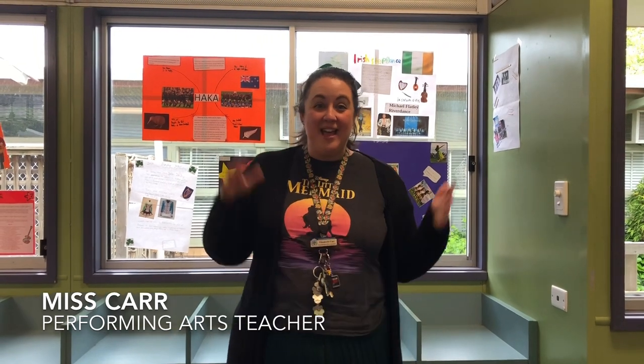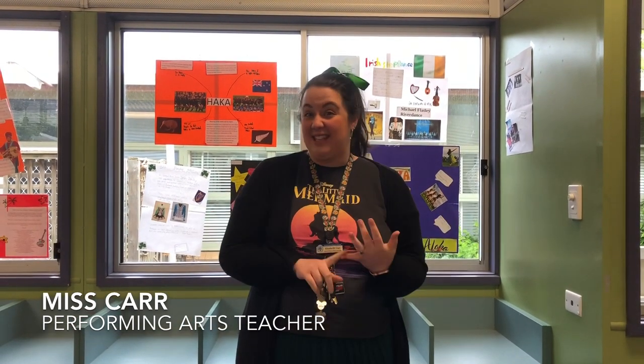Hi, I'm Miss Carr, I'm the performing arts teacher here at Broadford Primary School. In performing arts we do lots of fun things. We do acting and drama activities, we do music, and we do dancing, which is so much fun. We do this from foundation all the way up to grade six, and there are lots of awesome opportunities for performance here.